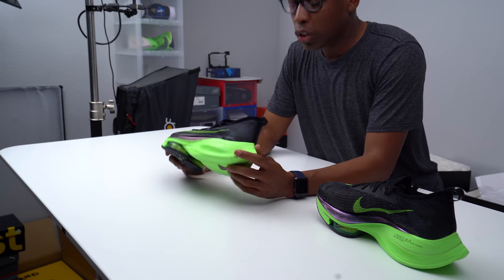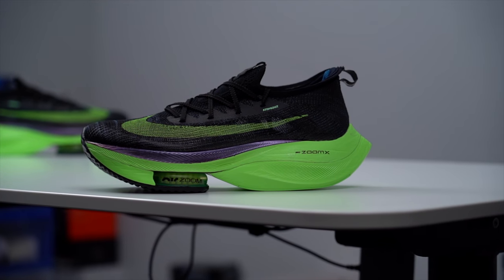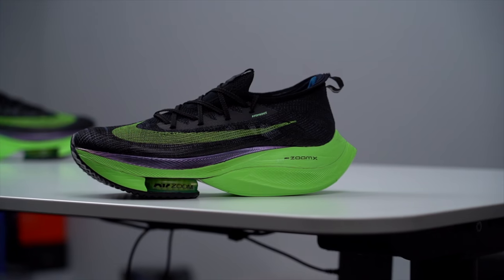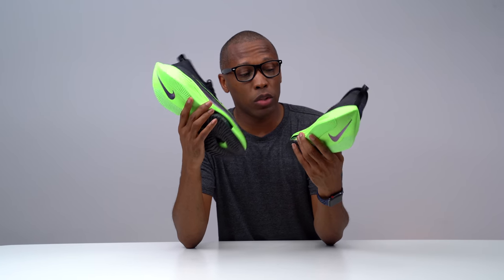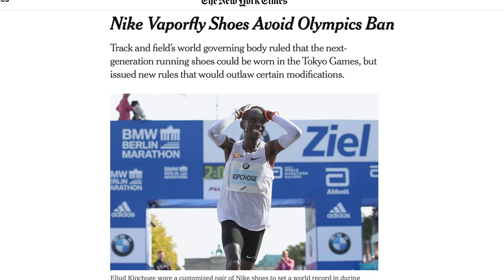Part of that performance is a result of this shoe and what Nike has been able to do with it. Nike was actually accused of cheating with these shoes — they were considering banning them. But the international track committee decided the shoe was not illegal, and that has pushed other manufacturers to create shoes in the same vein using the same sort of technology.